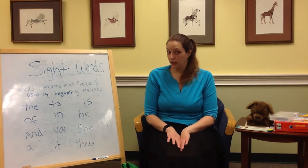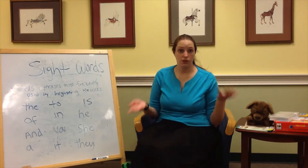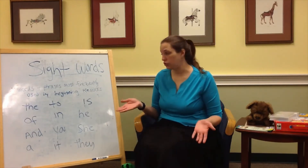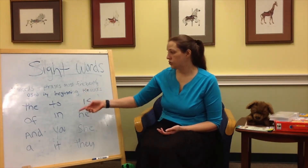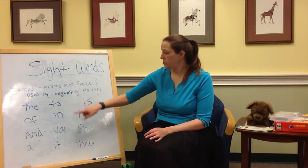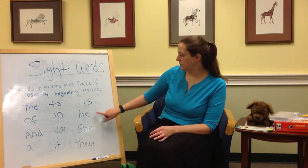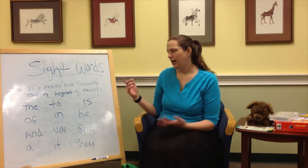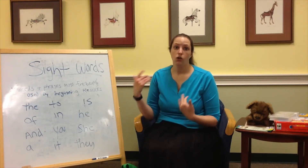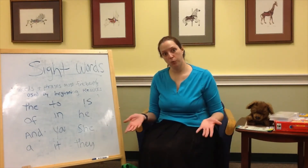We are talking today about sight words. Sight words are used for beginning readers — they are the words and phrases most frequently used by people learning how to read. Some of them are: the, of, and, a, to, in, you, it, is, he, she, and they. And those are just a few of them. There are over a hundred sight words that are great to get kids starting to read, and we have lots of stuff at the library to help with that.